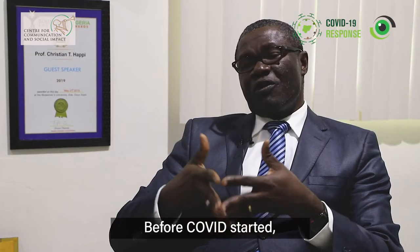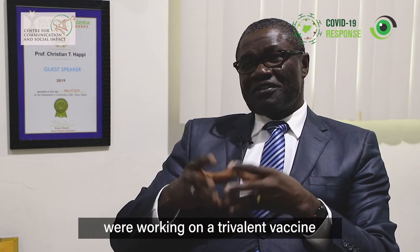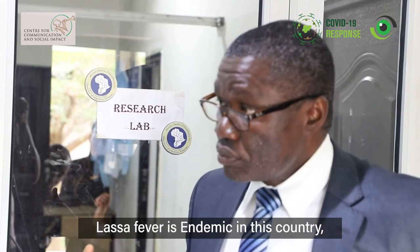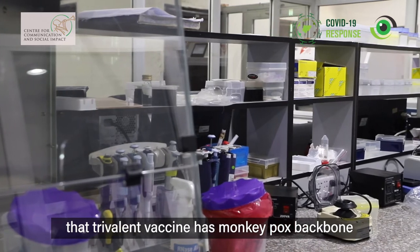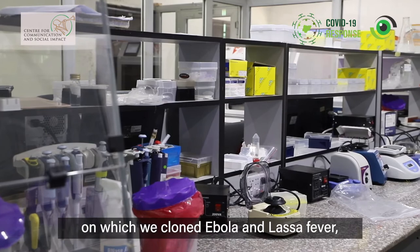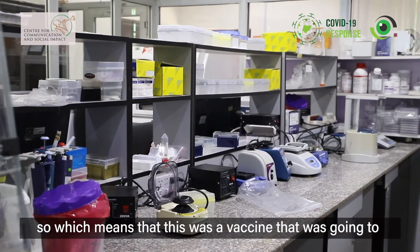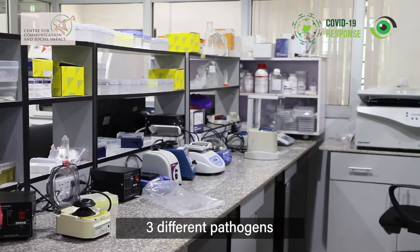Before COVID started, myself and my collaborator at the University of Cambridge were working on a trivalent vaccine for Lassa fever. Lassa fever is endemic in this country. That trivalent vaccine has a monkeypox backbone on which we cloned Ebola and Lassa fever — a vaccine designed to elicit immune response to three different pathogens.